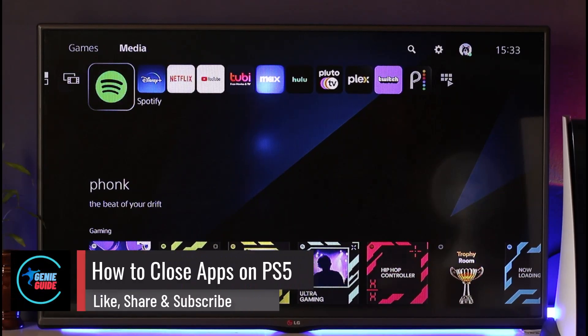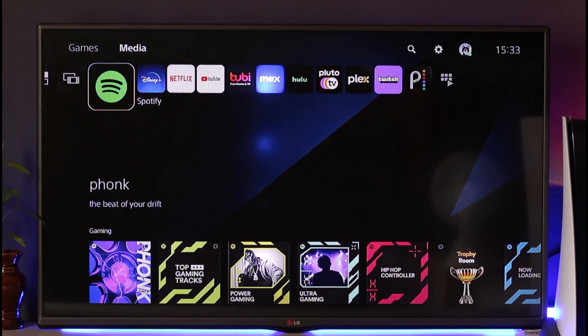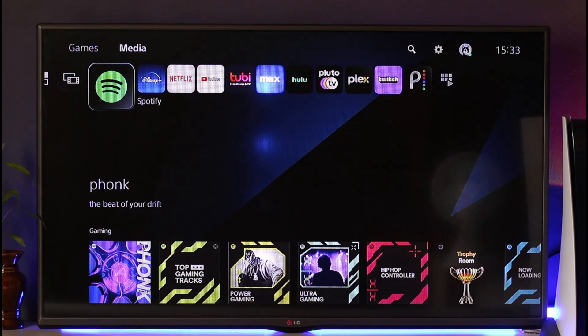How to close apps on your PS5. Hey everyone, welcome back to our channel. In today's video, I'll guide you through the steps on how to close apps on PS5, so make sure to watch the video till the end. If you would like to close your applications on your PS5, it's actually quite simple to do.